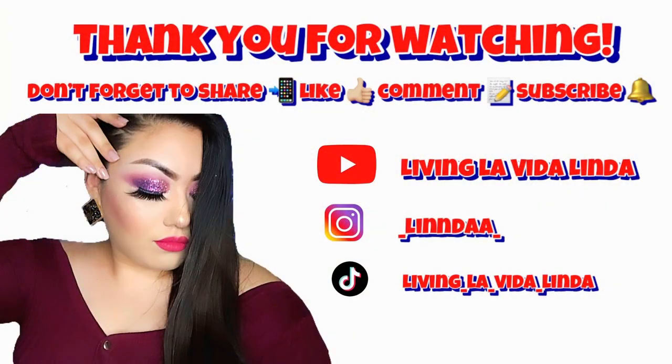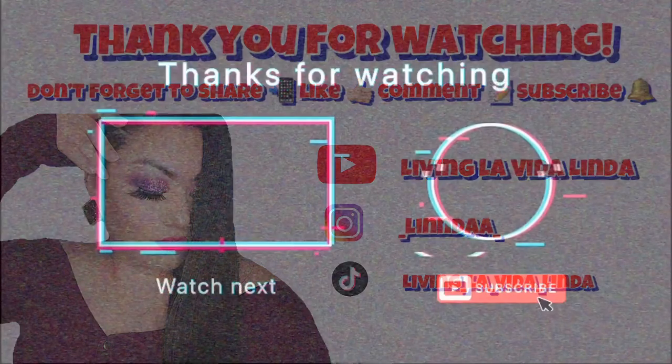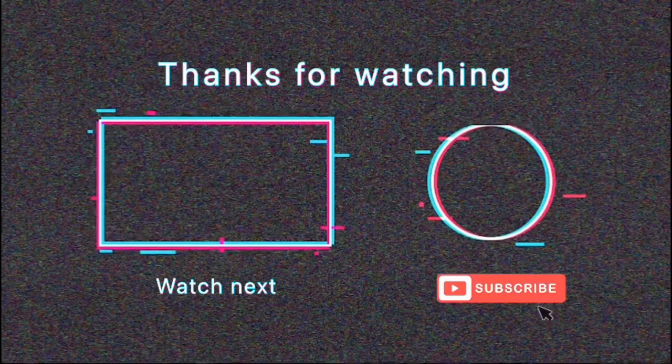That's all for my Dollar Tree haul! I hope you enjoyed this Budget Babe video. Don't forget to share, like, comment, and subscribe. Remember Tuesdays are Budget Babe videos and Fridays are Fabulous Friday videos. Hit that bell icon so you get notifications every time I upload. Thank you so much for watching and I hope to see you in the next one — bye!